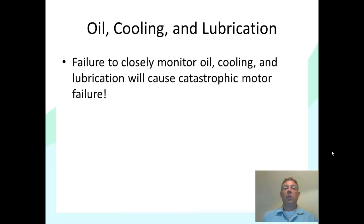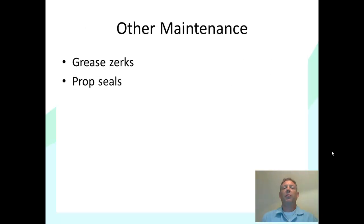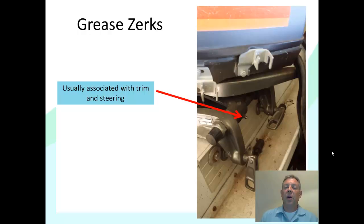Failure to closely monitor the oil, cooling, and lubrication will cause quick, catastrophic motor failure — so it's essential that you take this seriously and know what you're doing. There's other maintenance worth mentioning that we'll cover in more detail later. The first is grease zerks — just a little nipple where you put a grease gun to add grease to lubricate moving parts. There are usually only a couple of these, associated with the steering or the trim, and you just need to find where they are and grease them occasionally.